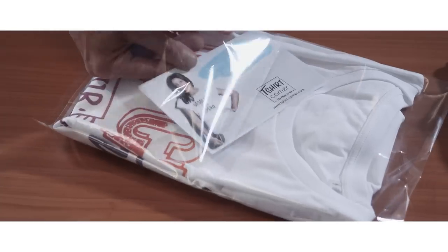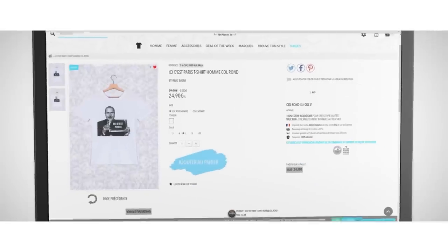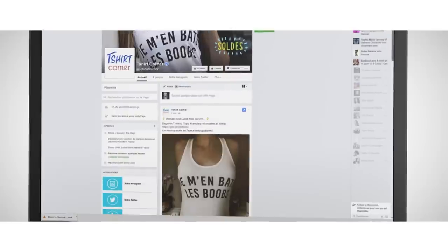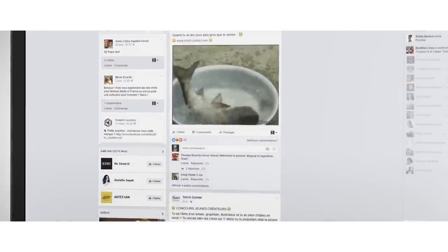After 8 months of activity, we have 300,000 visitors and more than 3,500 orders, mainly in France. Our social network community is growing fast with around 50,000 members, mainly on Facebook. It's been possible because of our hard work developing sponsorships, partnerships and communication.